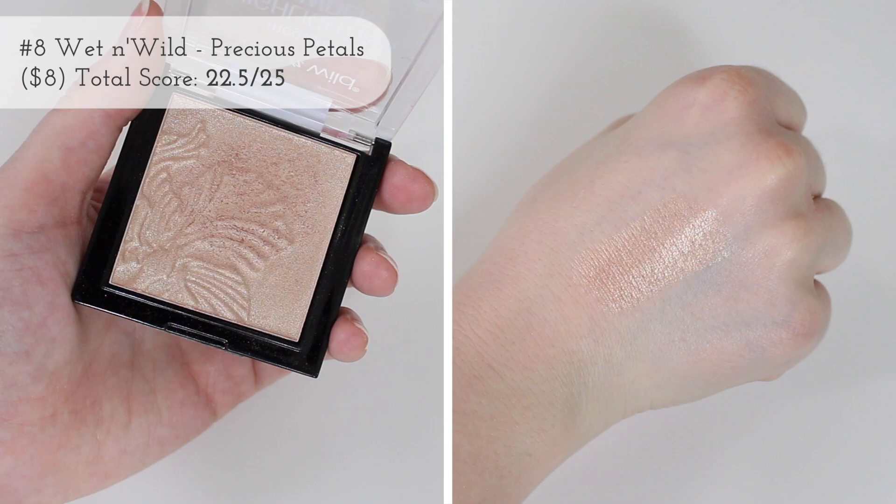After that we have the Wet and Wild Mega Glow Highlighting Powder in Precious Petals. I love the Wet and Wild highlighters — I love how sleek the packaging is, I love their little imprint. Just little details like that are super cute, and this highlighter formula is so amazing. It blends out and you can build it up. The only reason why this one is lower on the list is that the color is usually a little too dark for me personally — I can get away with it maybe in the summer, but I definitely don't ever wear this in the winter.